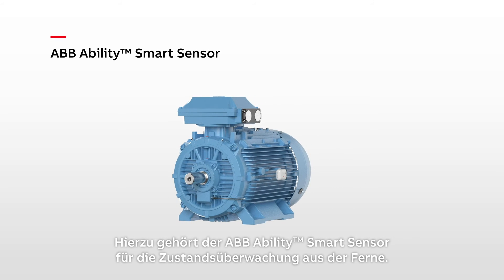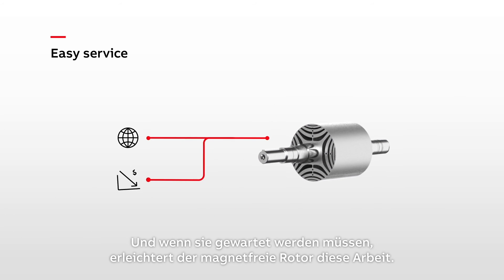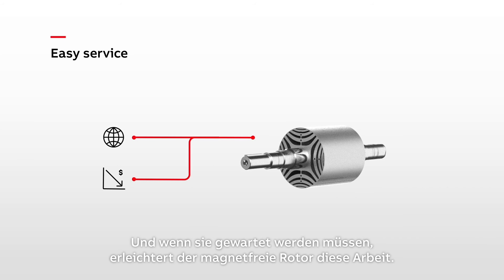Options include the ABB Ability Smart Centre for remote condition monitoring. And if they need maintenance, the magnet-free rotor makes for easy servicing.